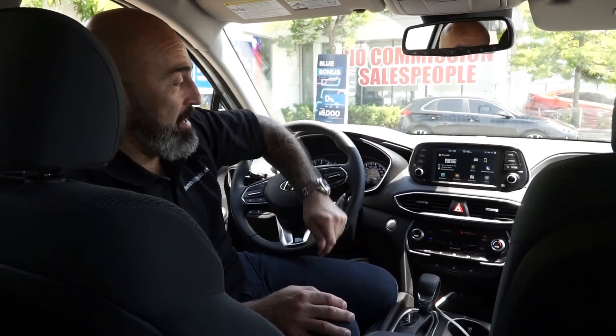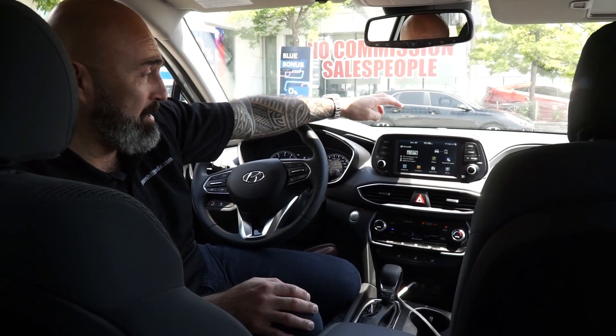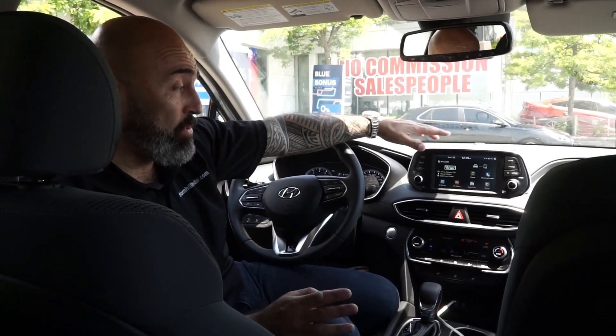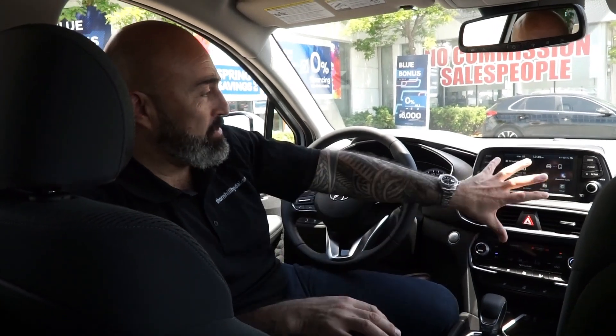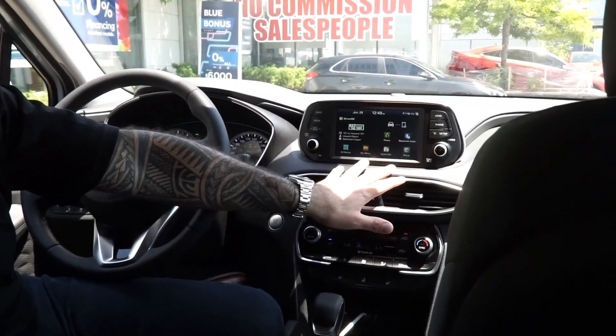The new interface that we have here is something we've seen in the last couple of cars out of the Hyundai lineup — the all-new Elantra GT and the new Kona have the same type of interface. One of the best things about it is how intuitive the system actually is. If your last car was 10 years old or so, once you look at this you're going to be able to just touch the screen and make things happen.